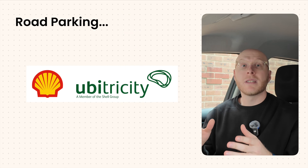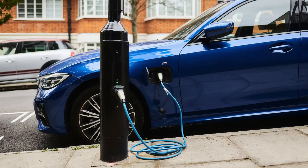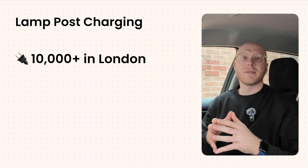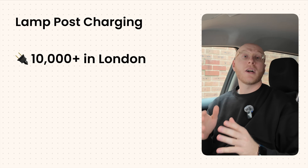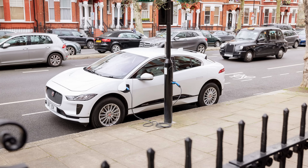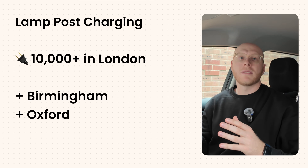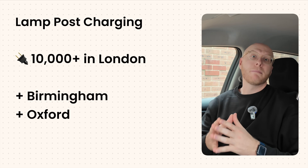Back to the clever solutions. If neither of these work for you and you have access to road parking, there are companies like Ubertricity — now owned by Shell — and Chargy, which convert ordinary lampposts into EV chargers. They're typically slower, up to 7kW, but that's fine if you plug in overnight. London has over 10,000 lamppost chargers, making Ubertricity one of the largest charge point operators. Entire streets like Sutherland Avenue in Maida Vale have been turned into electric avenues. Birmingham and Oxford are also trialling lamppost chargers.